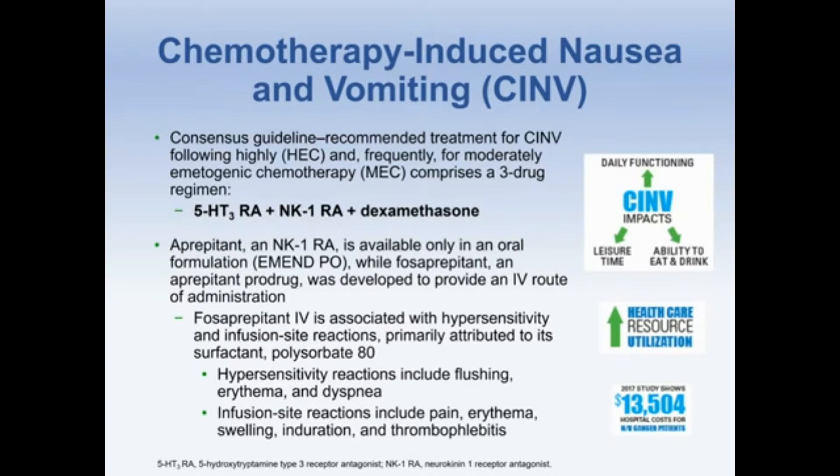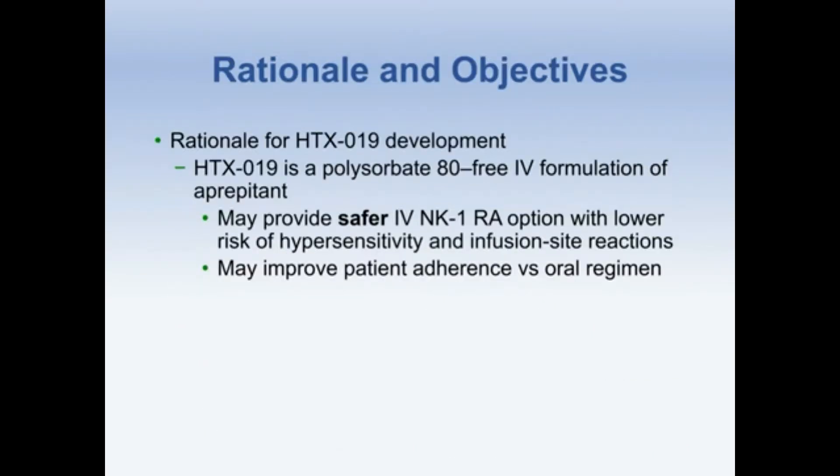Hypersensitivity reactions include flushing, erythema, and dyspnea. Infusion site reactions can include pain, erythema, swelling, induration, and thrombophlebitis. The rationale for developing HTX-019 was to develop a polysorbate-free IV formulation of aprepitant that may provide a safer IV NK1 receptor antagonist option with lower risks of hypersensitivity and infusion site reactions.